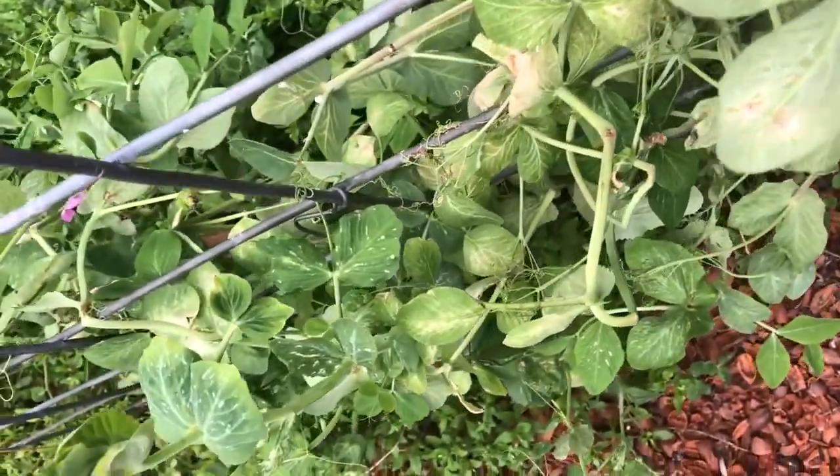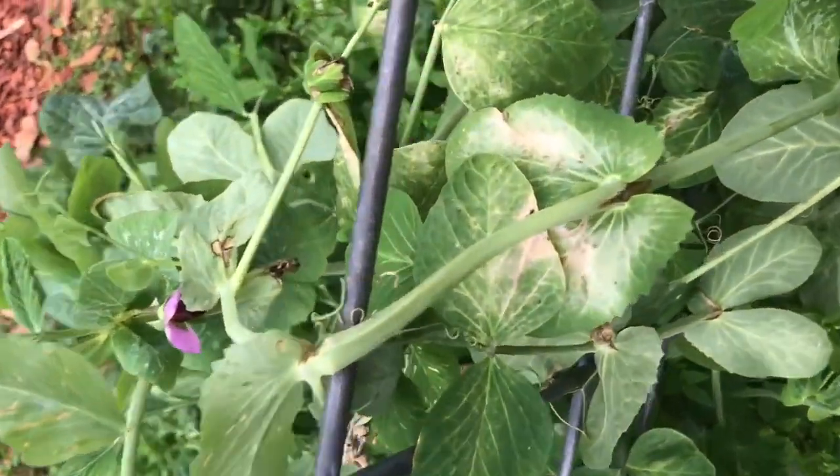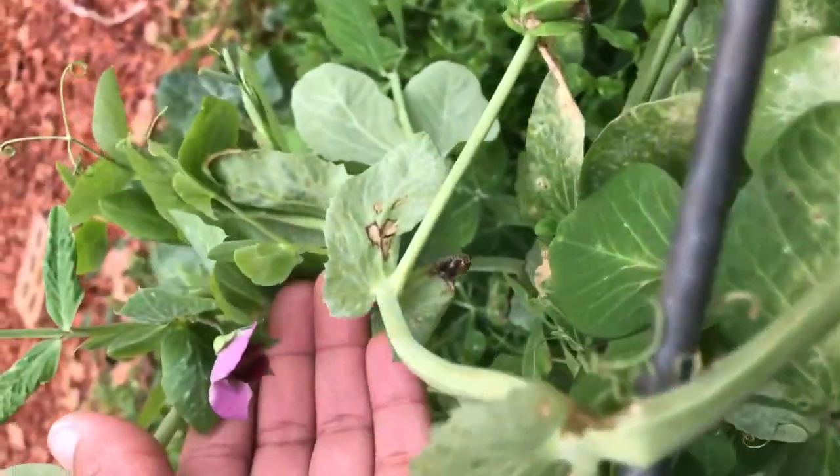The beautiful pea plant has finally started to have flowers on it, and I'm hoping that we will get peas pretty soon. Beautiful purple flower.